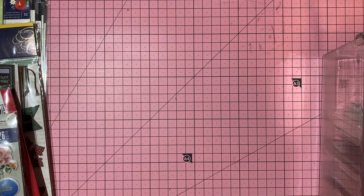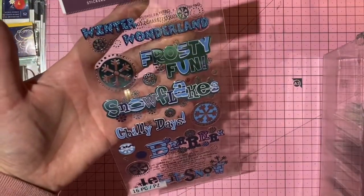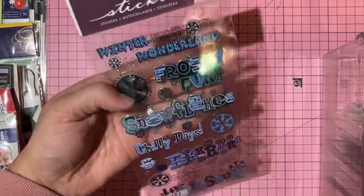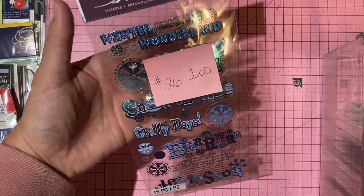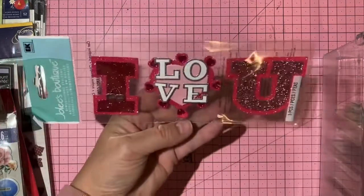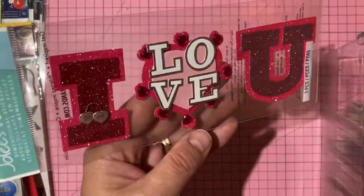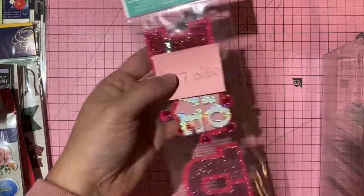Sticko/EK Success foil wintery word stickers — one dollar, number 26. Valentine's Day border sticker with 'I love you' — two dollars, number 27.